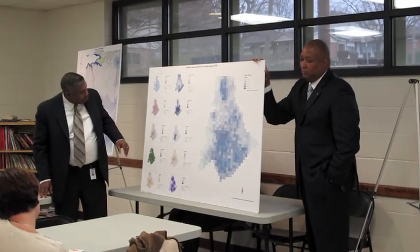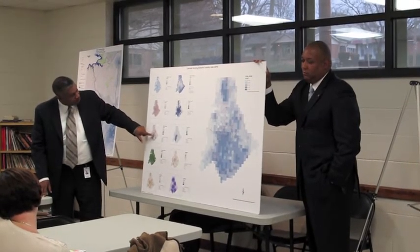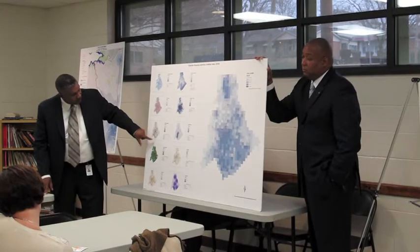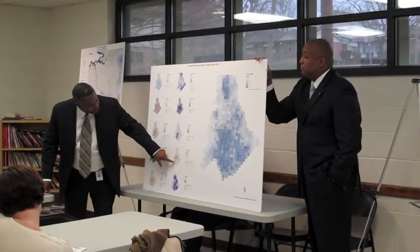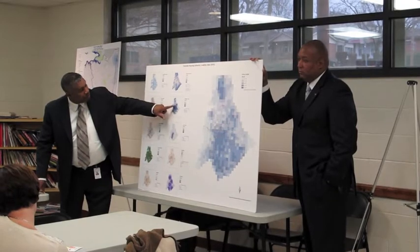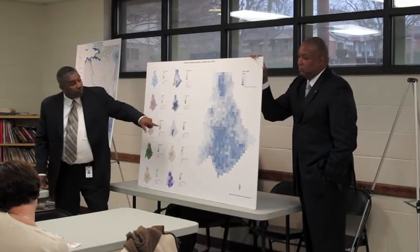When you look at employment opportunities, the darker areas here — you see uptown, there are folks along I-77, going south around Pineville and the Ballantyne area. You see the lighter areas where wealth is. You see where light rail is, and you see where transit and the bus lines are, but there's a lack of them in the area that we're talking about.